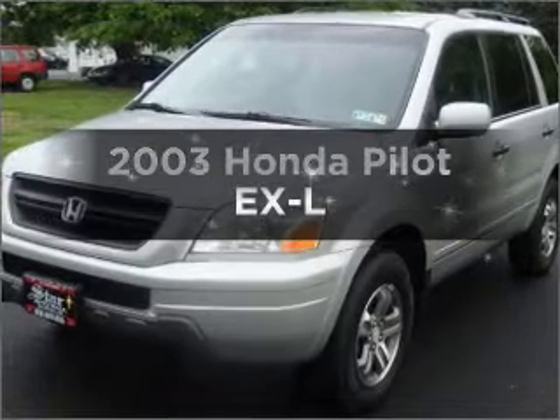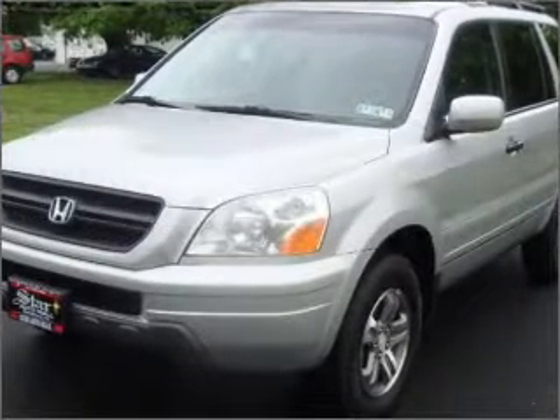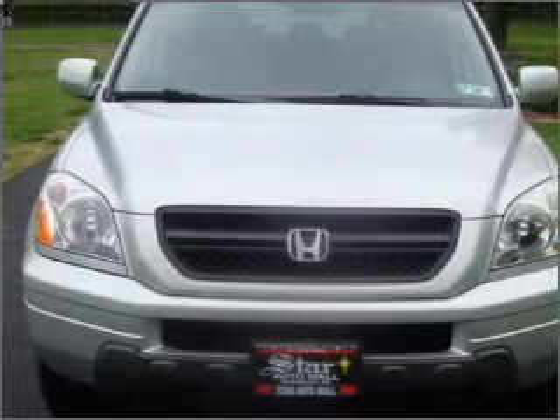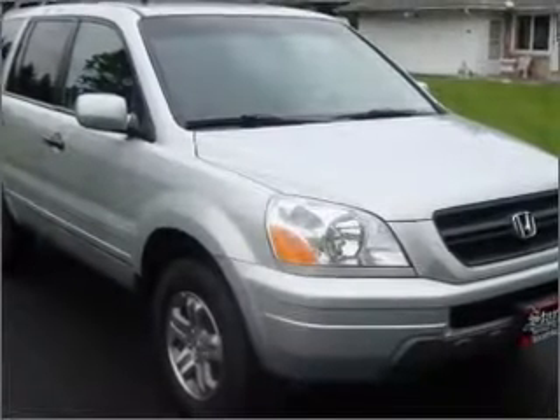Presenting the 2003 Honda Pilot. Travel the roads in style and comfort in this great vehicle, with a solid 6-cylinder engine connected to a smooth shifting 5-speed automatic transmission.